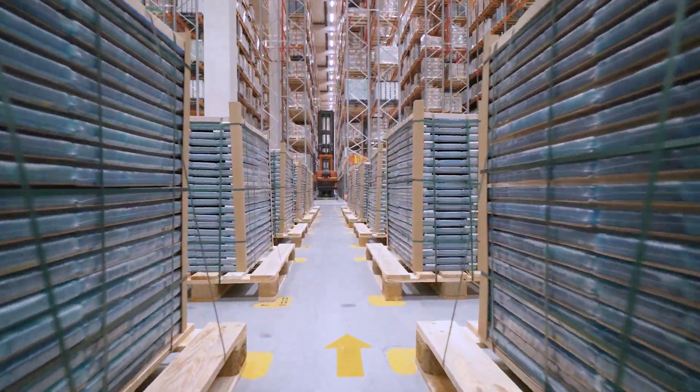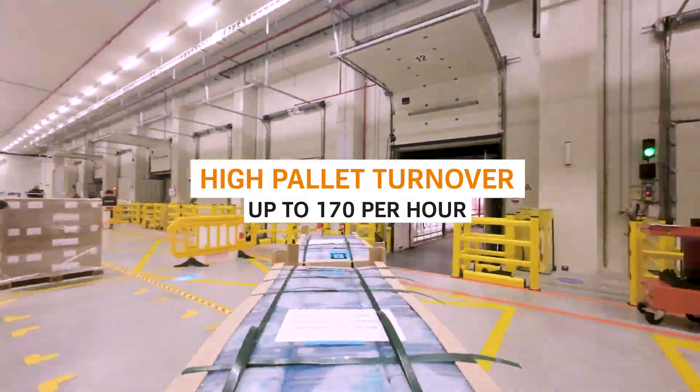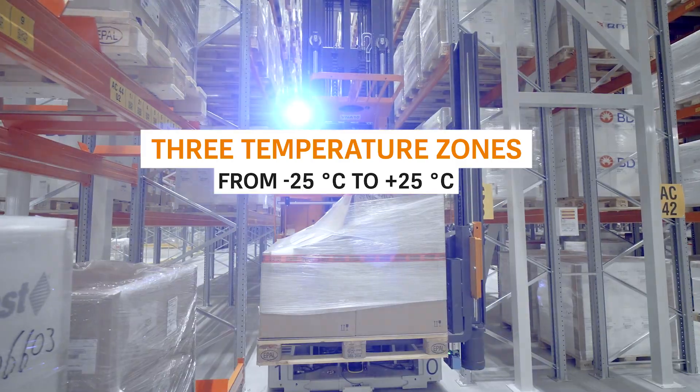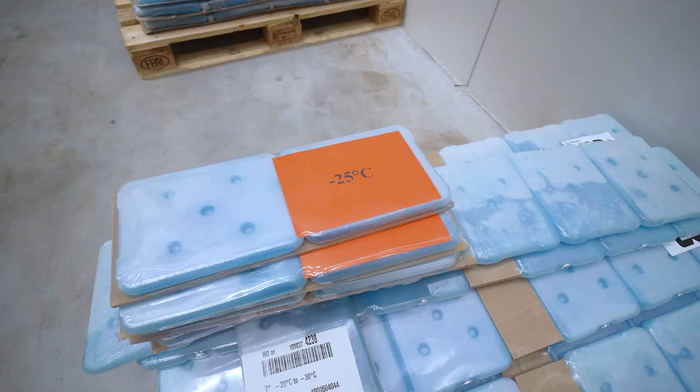These are pharma products — vaccines and raw materials for the production of vaccines. We needed to reach a certain productivity of 170 pallets per hour, also across three different temperature zones: ambient storage at 15 to 25 degrees, cold storage at 2 to 8 degrees, and a minus 25 freezer area.